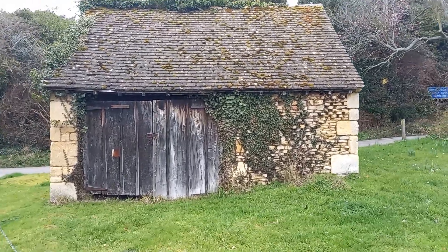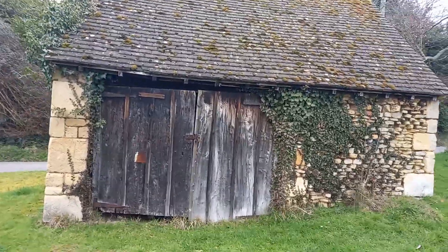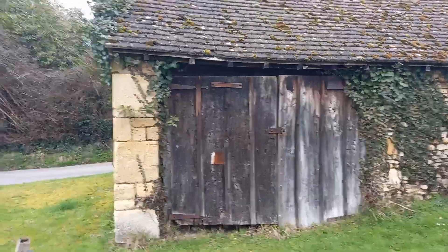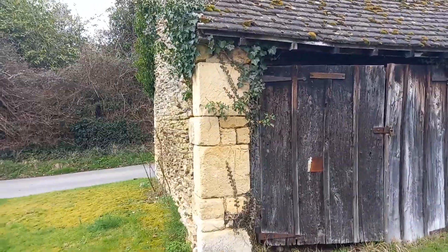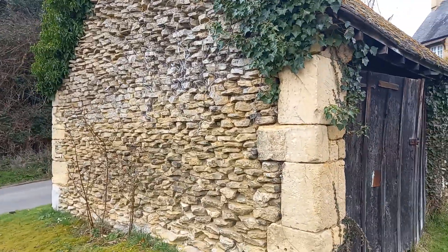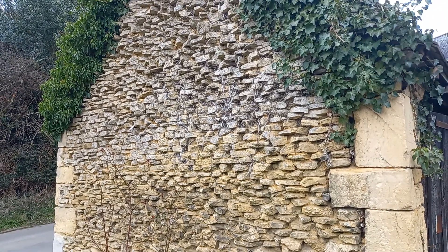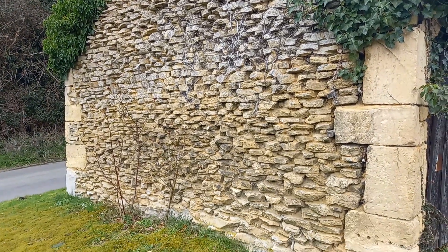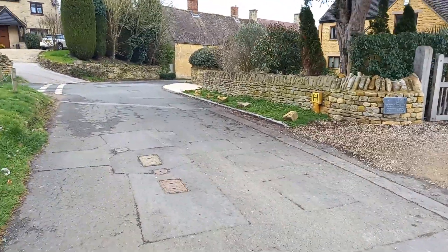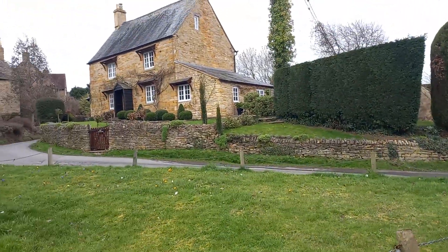Here we are in the stunning Cotswold village of Paxford, on the Gloucestershire-Warwickshire border. Cotswold stone weathered away — a very quiet village, lots of Cotswold stone houses.